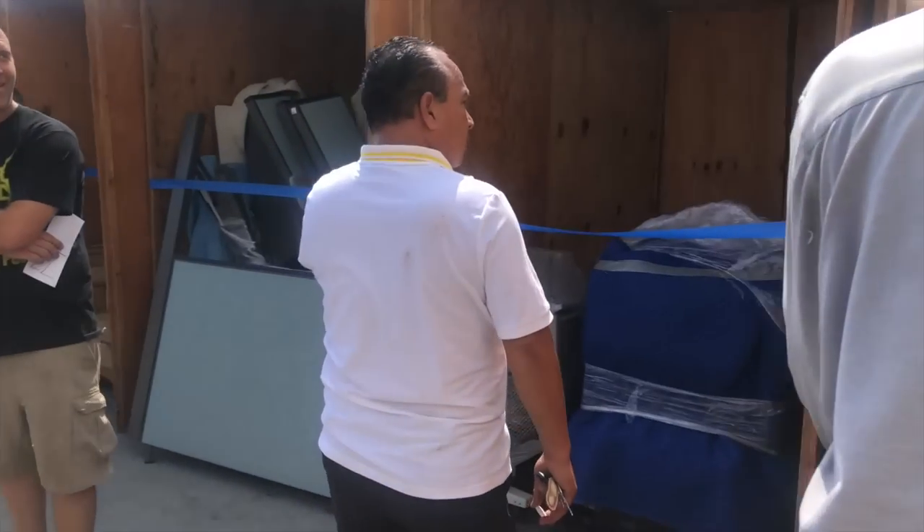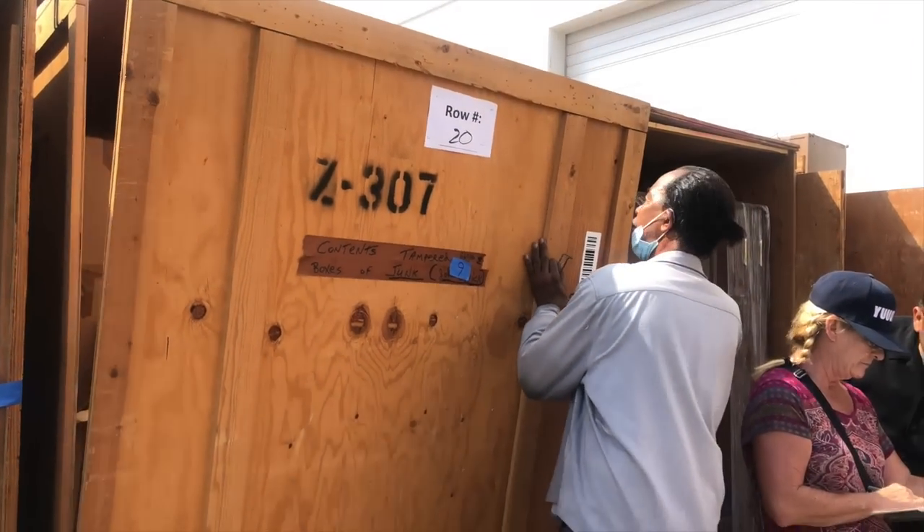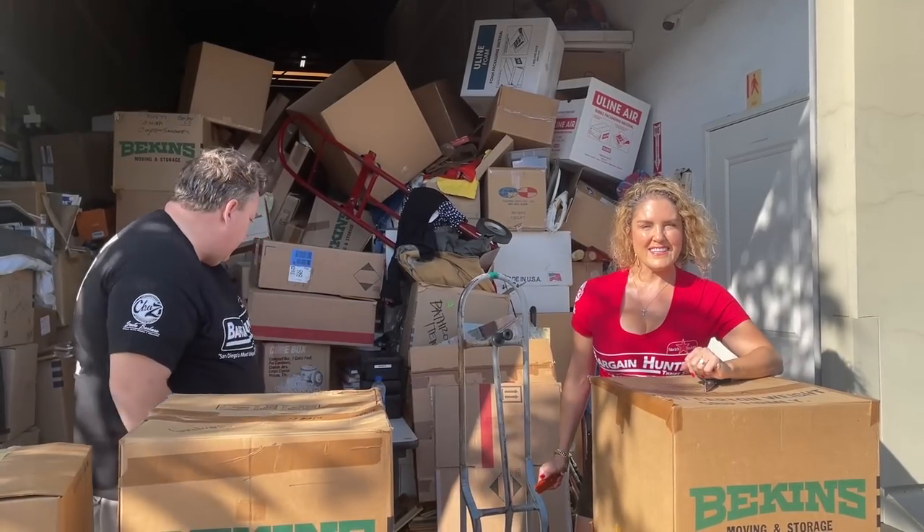Take a picture of the label. The boxes say 'junk' and 'contents tampered,' dated 1986 — the year I was born. Maybe what was junk then is good now. We'll see. So let's get right into it and start unpacking.